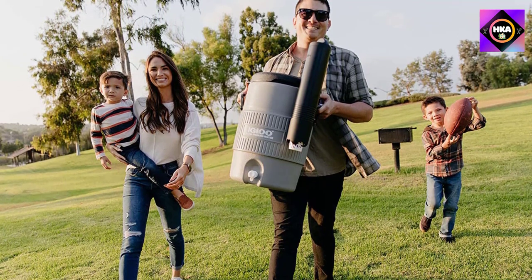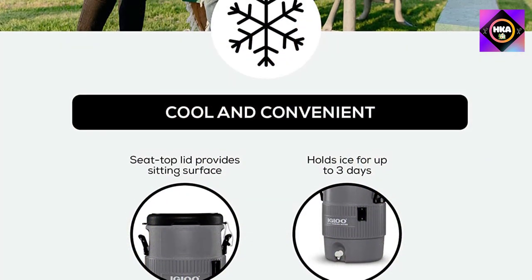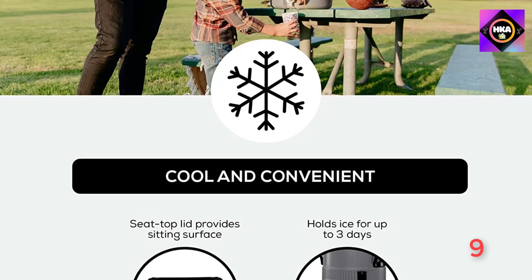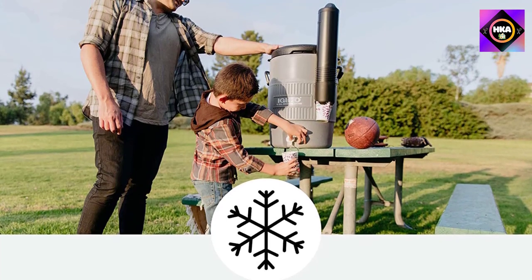Keeper cords hold the lid tightly in place to keep dirt out and the handles are reinforced. The recessed and angled drip-resistant spigot allows easy dispensing, reinforced handles provide strength and product longevity, and the keeper cord affixes the lid to the cooler for cleanliness and loss prevention.